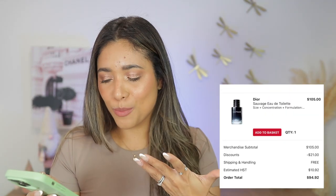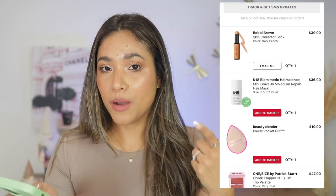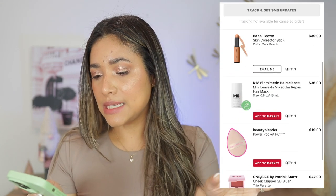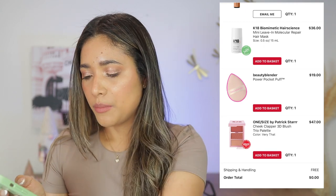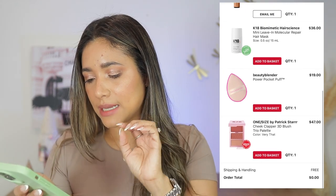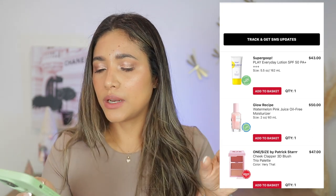April 7th — this purchase was actually for my brother who wanted a perfume, coinciding with Sephora's 20% off. I also got the Bobbi Brown Skin Corrector Stick, the K18 treatment, and the One Size trio — really like all of these.